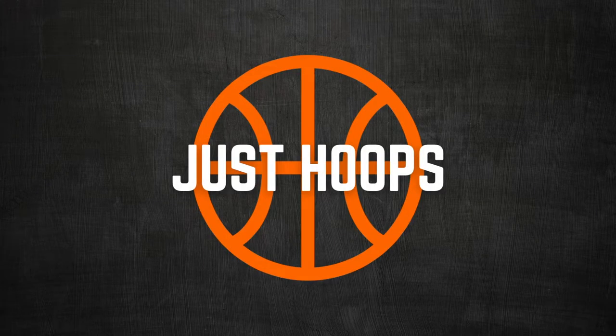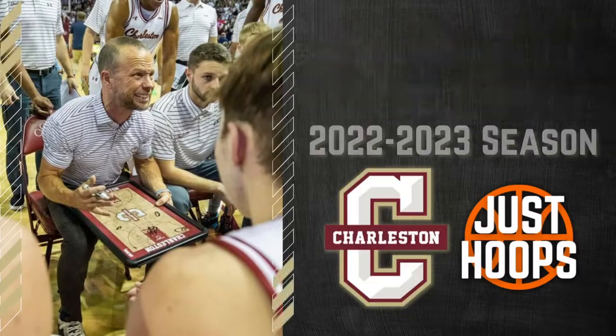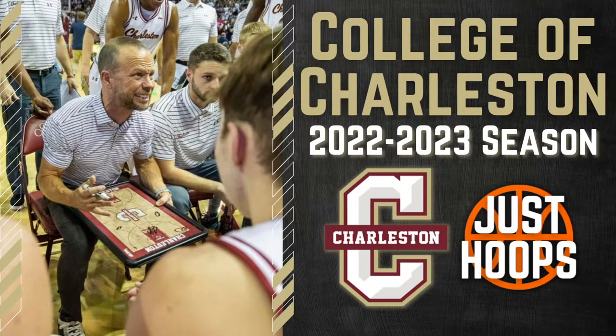Hello and welcome to Just Hoops. Now that it's March, it's time to dive into college basketball and one of the best mid-major teams this season — the College of Charleston Cougars. With a 31-3 season, winning both the regular season and conference tournament of the Colonial, they're one of the best mid-major teams in the country. Under Pat Kelsey, they dominated this season and now it's their time to dance.